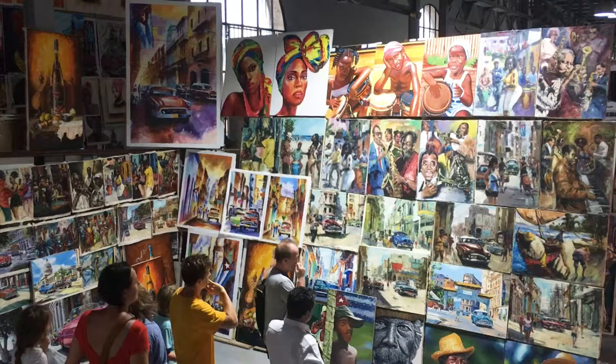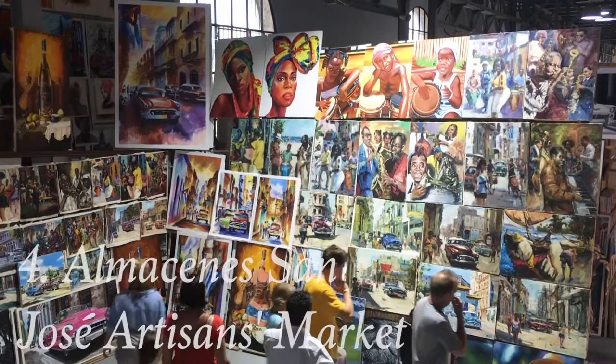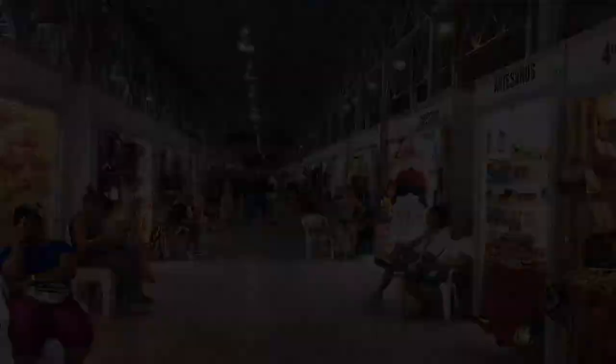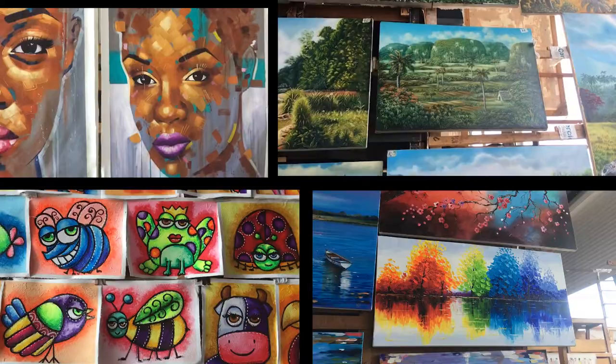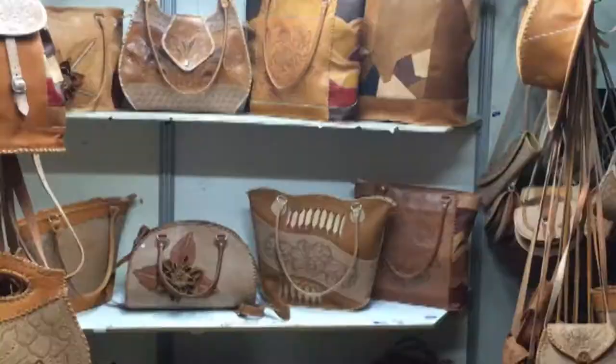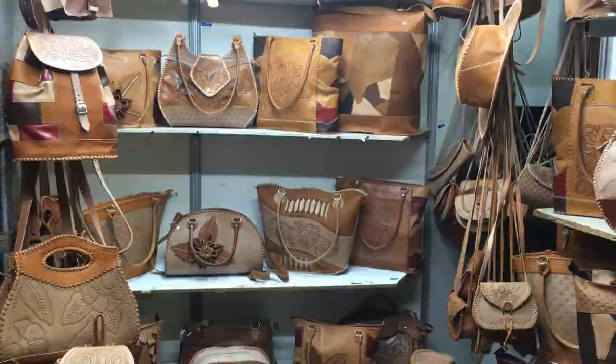Attraction number four: see the Almacenes San José Market. The Cubans are famous for their cigars, but in my opinion they should be just as famous for their art and painting skills. At the Almacenes San José Artisan Market there are so many beautiful paintings, but the market also has a lot of other things to offer like clothes, woodcraft, bags, and a lot of other souvenirs. There is also an Etecsa office in the building so you can buy a WiFi card there as well.